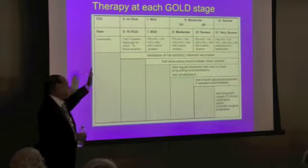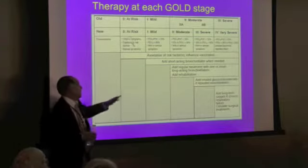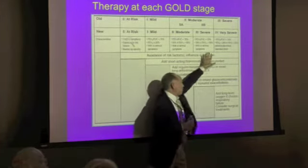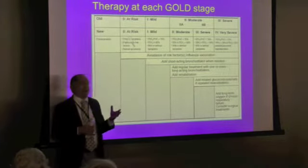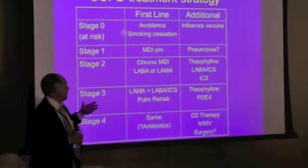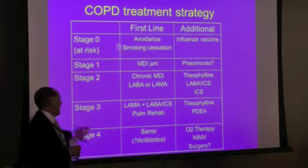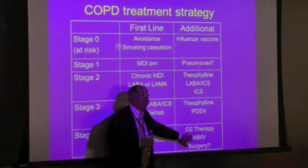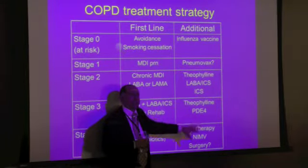We give our young doctors little cheat cards — an evidence-based formula. If your patient is at a certain stage, consider these therapies; as they get worse, consider these others. These are not meant to be templates for every patient — they're guidelines for the doctor. As you go from low risk to high risk, we start adding things like pulmonary rehab, non-invasive ventilation like CPAP or BiPAP. These are all things we use in this condition.